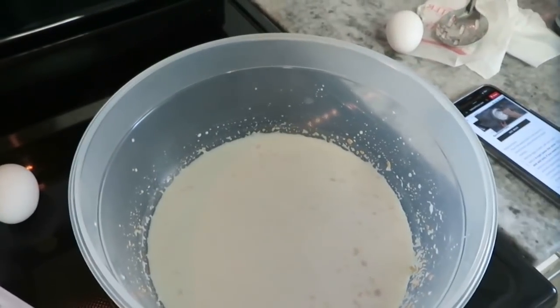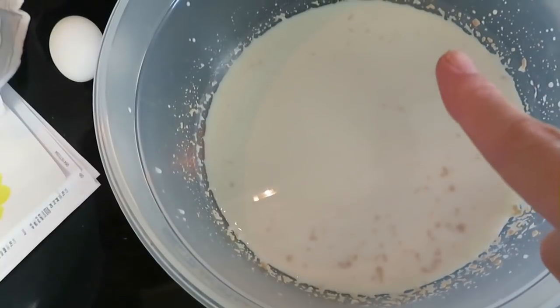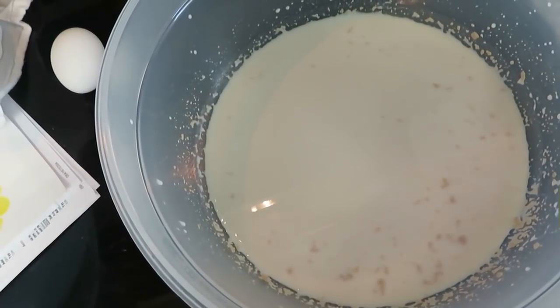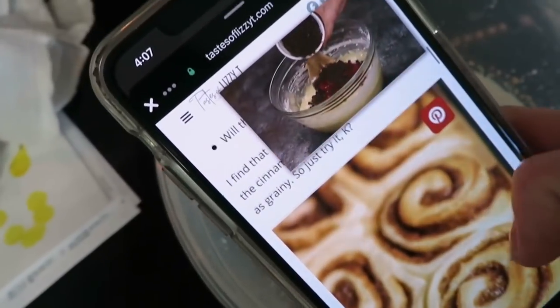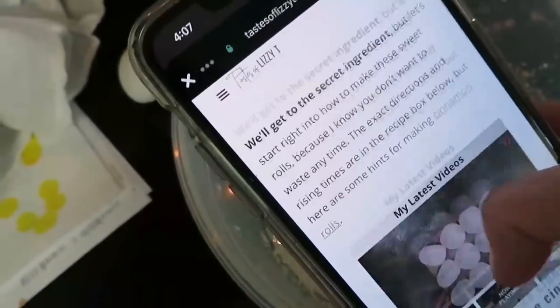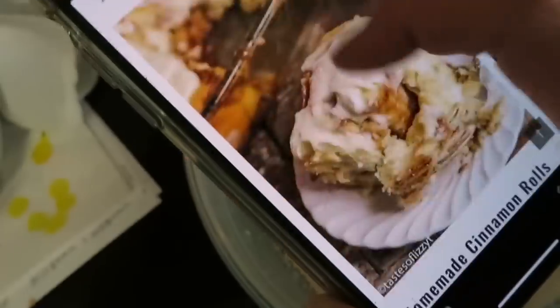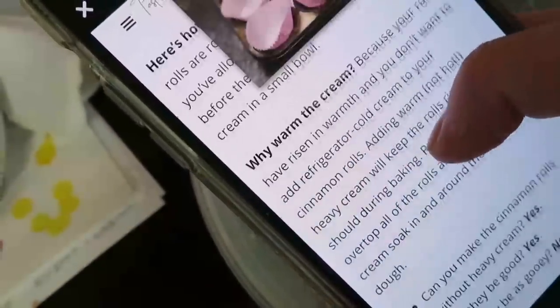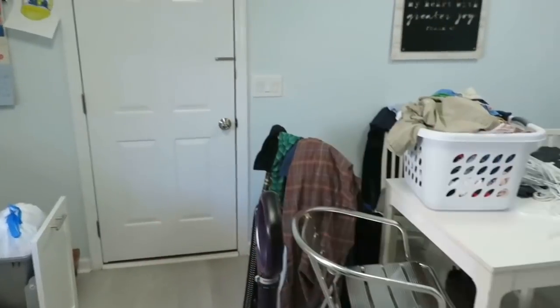I'm also working on some cinnamon rolls — cream cheese yeast cinnamon rolls. I thought it would be nice to have these this weekend. The recipe is from TastesofLizzyT.com and I'll try to link that in the description box. I'm doing laundry at the same time, taking out trash, started more laundry, and cleaned up the little garage area. That's what I've been up to.